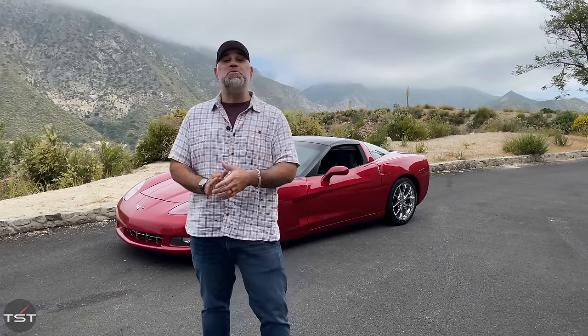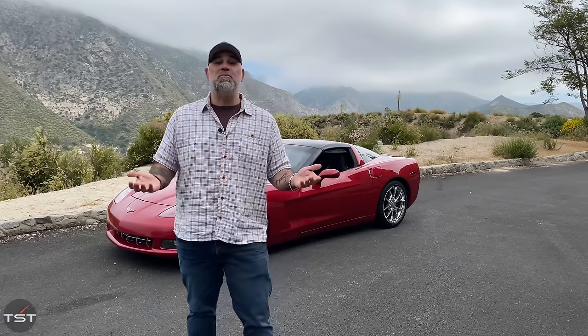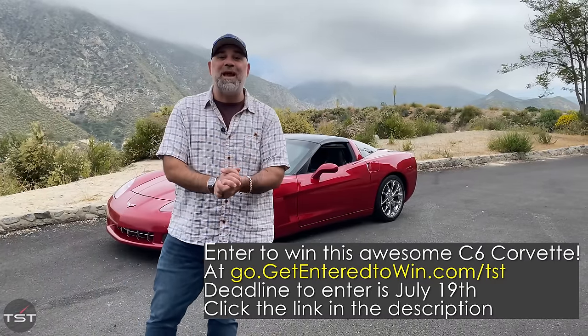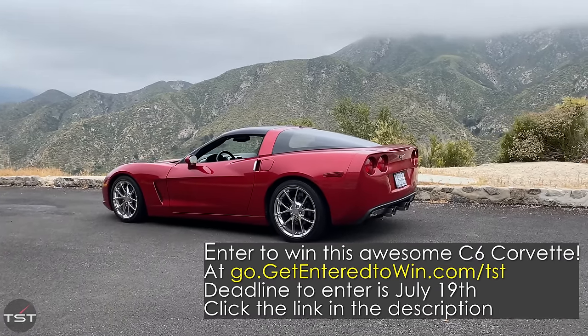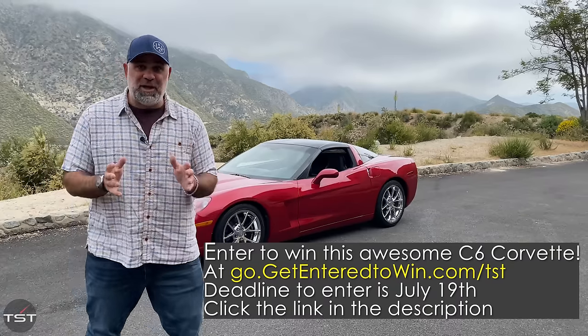Folks, I am so excited to do this video today for a couple of reasons. One, it's a new opportunity for you guys to support your favorite car review channel. Two, it's an opportunity for you guys to grab a cool piece of swag for yourselves that you can use every morning. And three, you can win a new used car. We've partnered with the veteran-owned GetEnteredToWin.com to give away this 2005 C6 Corvette in red over black with a manual transmission.